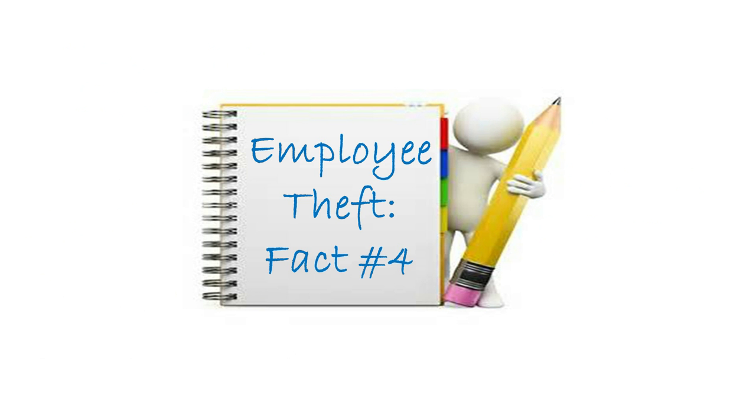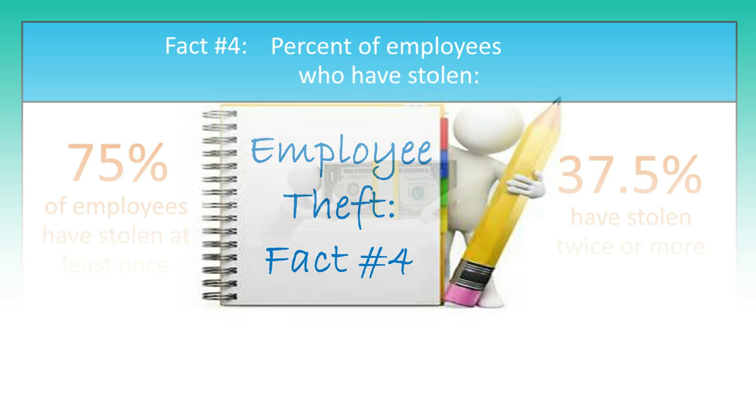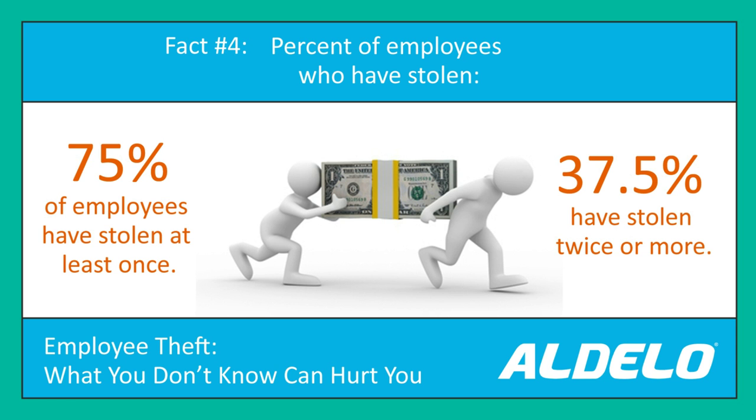Employee theft fact number four: over 75% of your employees steal at least once. While that's a big number, the scarier number is that 37.5% have stolen twice or more. That's where the theft really adds up and how your business is really impacted. But how are they doing this? How do they steal right in front of you? I'm going to give you a couple of examples of theft and how I've caught it in businesses.